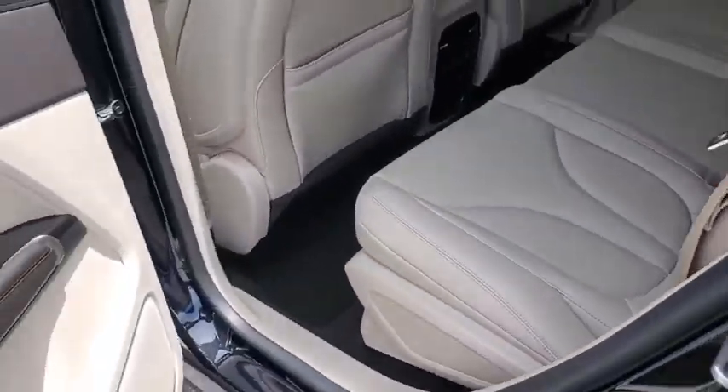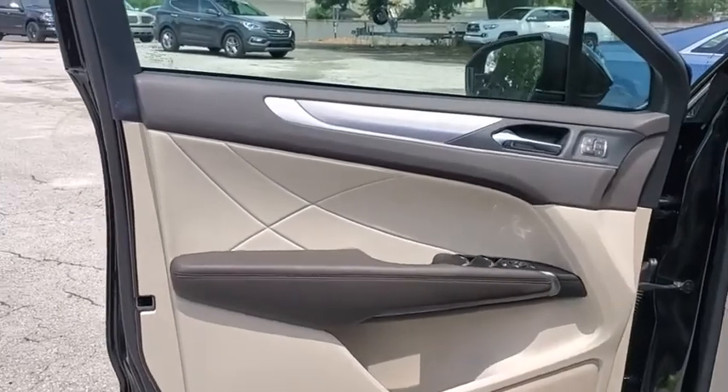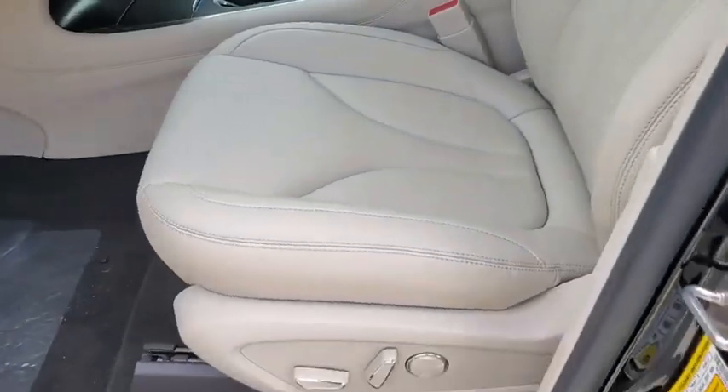Four-wheel disc brakes, auto-dimming rear-view mirror, cruise control, floor mats, keyless start, aluminum wheels.